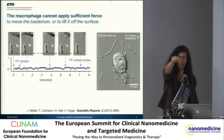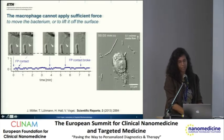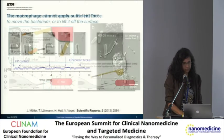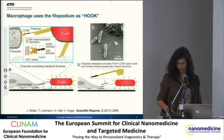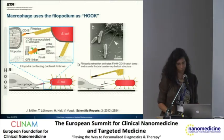So in the first stage, the finger is protruding, contacting the bacterium, but then the forces generated are not sufficient to usually move the bacterium on the surface — so something else is needed. The first part is: the macrophage uses the sticky fingers, the philopodium, as a hook. Here you can nicely see the philopodium contacting this catch bond and thereby pulling on E. coli. But E. coli is also attached with many, many bonds to the surface, so this contact alone is not sufficient.